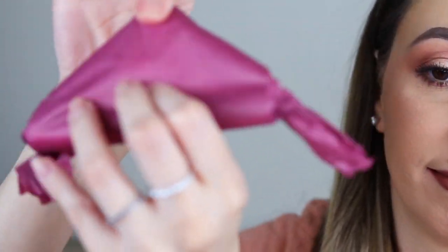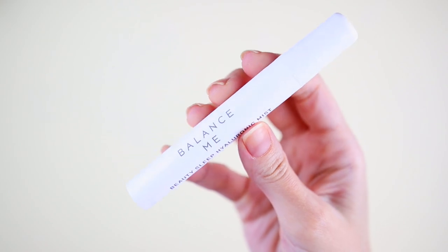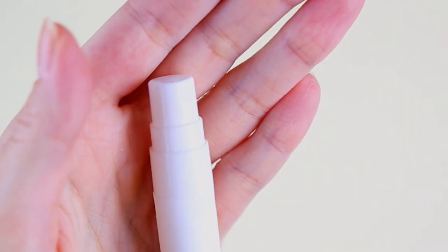Day number twenty-two. I'm gonna say a lipstick. This one is the Beauty Sleep Hyaluronic Mist by the brand Balance Me. I'm curious to sniff it but I don't want to apply it on my face. I think this one also has lavender. If you have sleeping issues, it is better to go and see your doctor.